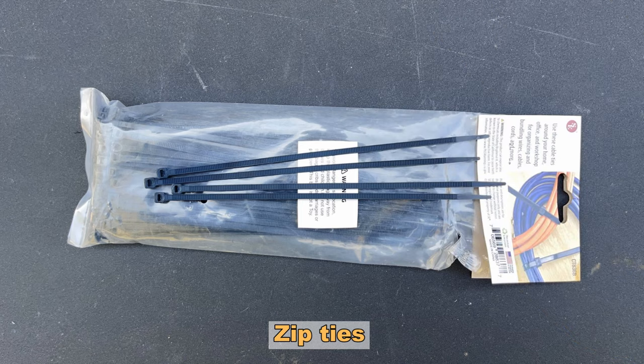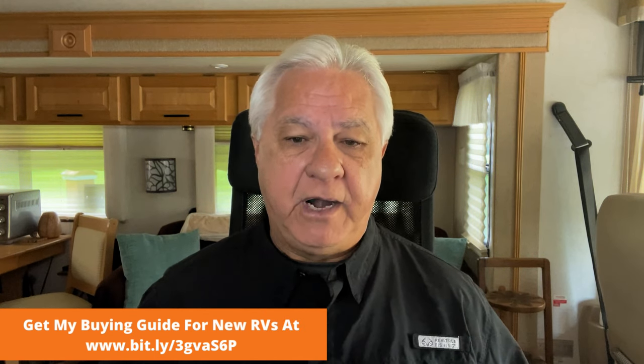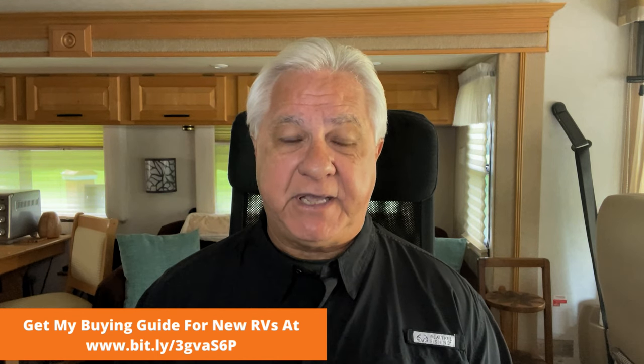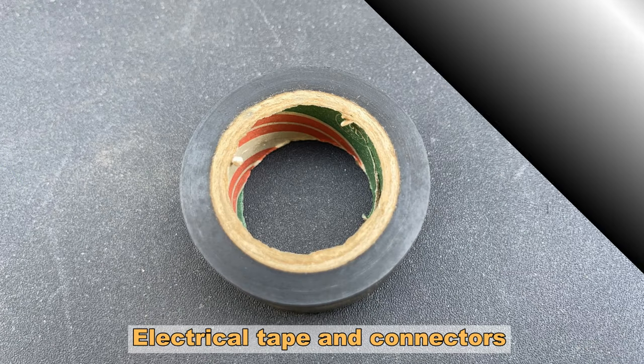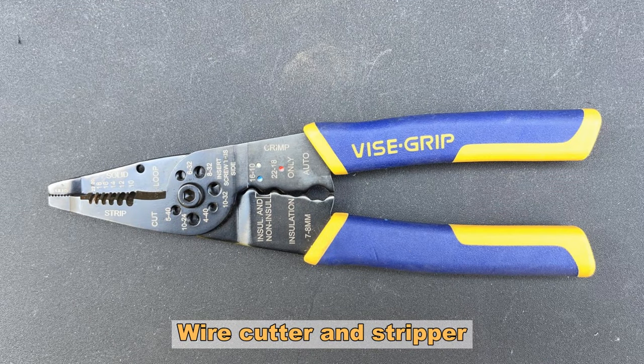Number three: zip ties. Believe it or not they come in so handy around an RV — kind of like Gorilla Tape in that many times they're used for temporary fixes, but very often they can be used almost anywhere around the RV too. A good set of zip ties in different lengths is good to have. Number four, electrical tape and connectors. The electrical system in an RV runs on wires and connectors and sometimes those connectors go bad, so make sure you have something to replace them. Number five is a good set of wire cutters and strippers — having the right stripper lets you strip insulation off the end of a wire so you can make a good connection.